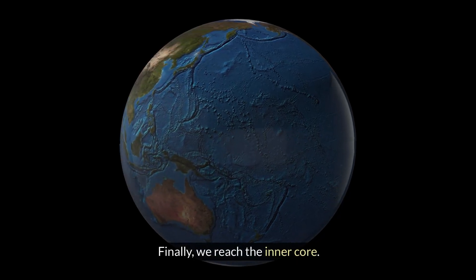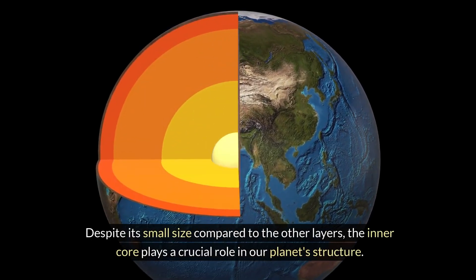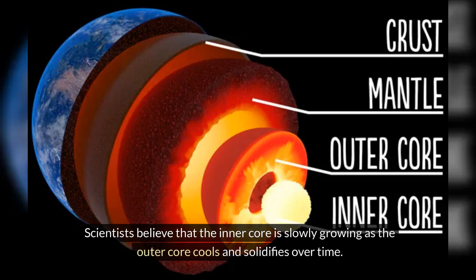Finally, we reach the inner core. Despite its small size compared to the other layers, the inner core plays a crucial role in our planet's structure. The inner core's solid iron and nickel are under extreme pressure — more than three million times the pressure at the Earth's surface. Scientists believe that the inner core is slowly growing as the outer core cools and solidifies over time.